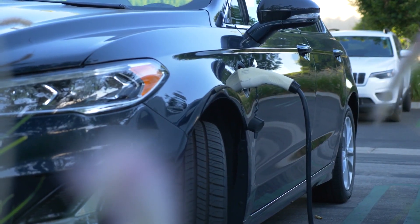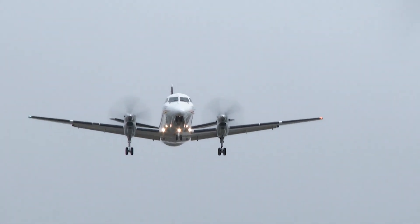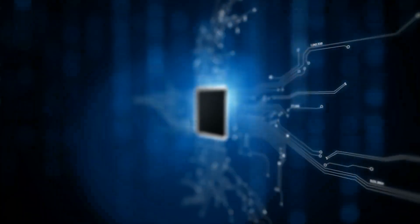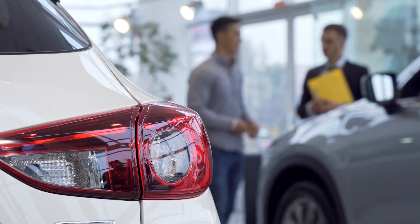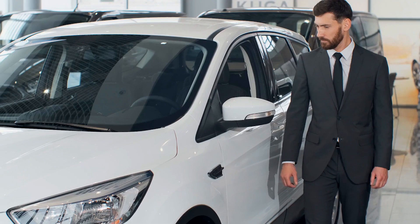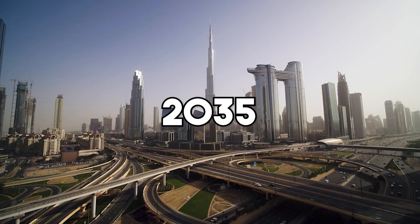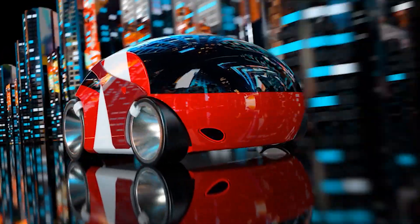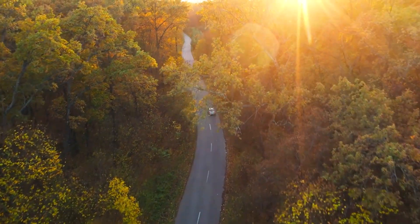More and more EVs will hit the streets, oceans, and skies in the coming years as the landscape of electric vehicles shifts swiftly in response to technological advances and rising consumer demand. The annual growth rate of sales of electric vehicles in the United States has been over 40% since 2016, and by 2035, the world's main car markets will be exclusively electric, offering a glimpse of a green future and a massive economic opportunity.